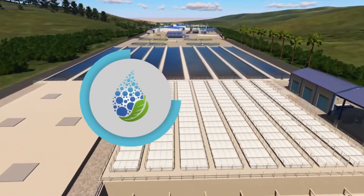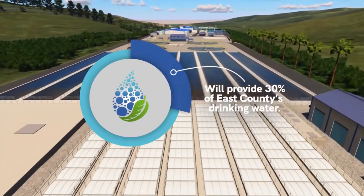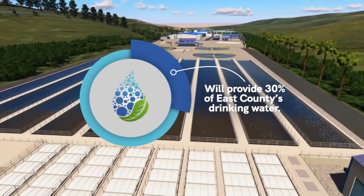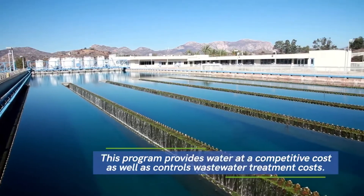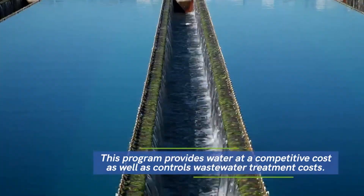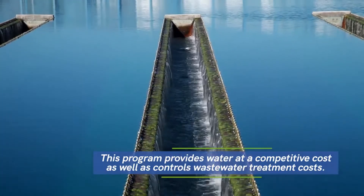This program will provide East County with about 30 percent of its drinking water. It's a smart investment that will provide water at a competitive cost compared to imported water and help control wastewater treatment costs.